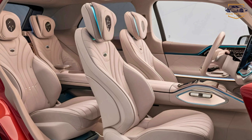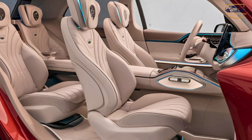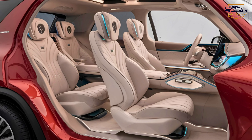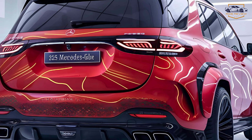On the road, the GLE delivers a refined ride thanks to its adaptive air suspension. Whether you're navigating urban streets or tackling rugged terrain, this SUV adjusts effortlessly to ensure comfort and stability. The available 4MATIC all-wheel drive enhances traction, making the GLE a capable performer in varying conditions.